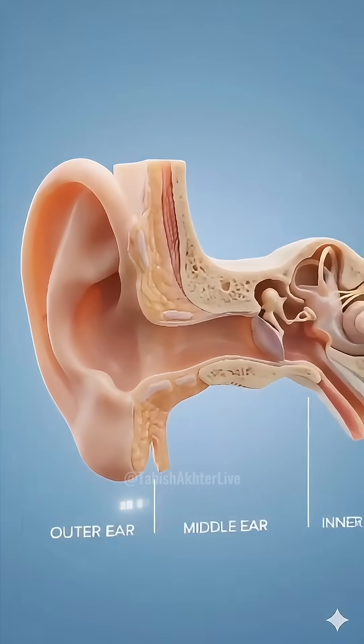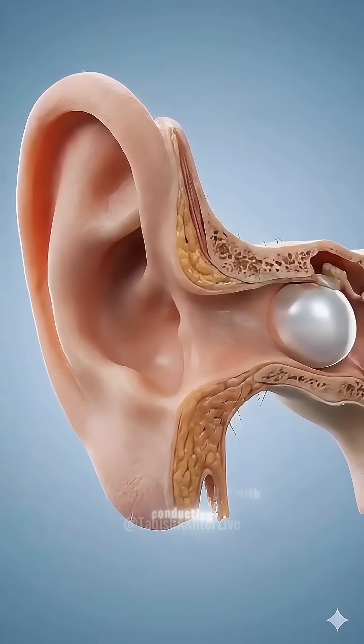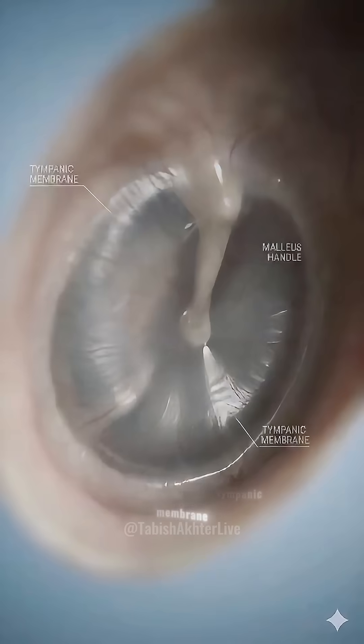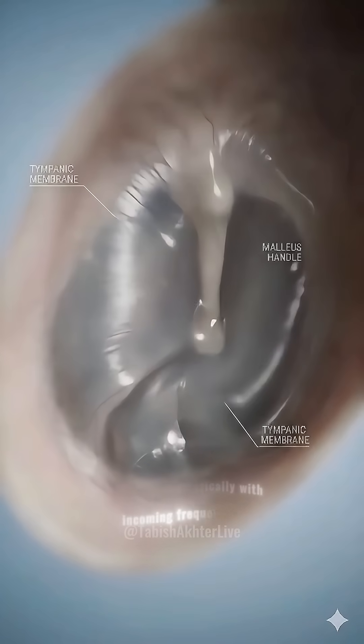Welcome to the ear, an engineering marvel converting physical air pressure into electrical neural signals. It begins with conduction. The auricle funnels sound waves down the external acoustic meatus to the first barrier, the tympanic membrane. This pearlescent structure vibrates sympathetically with incoming frequencies.